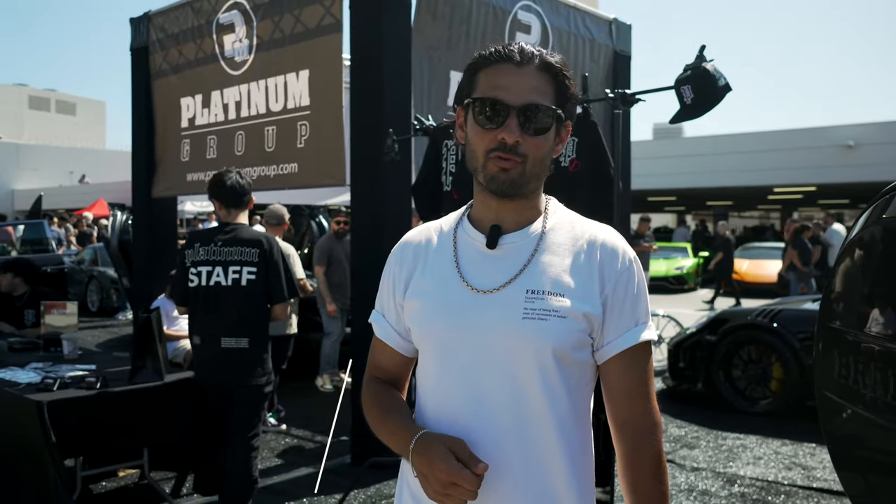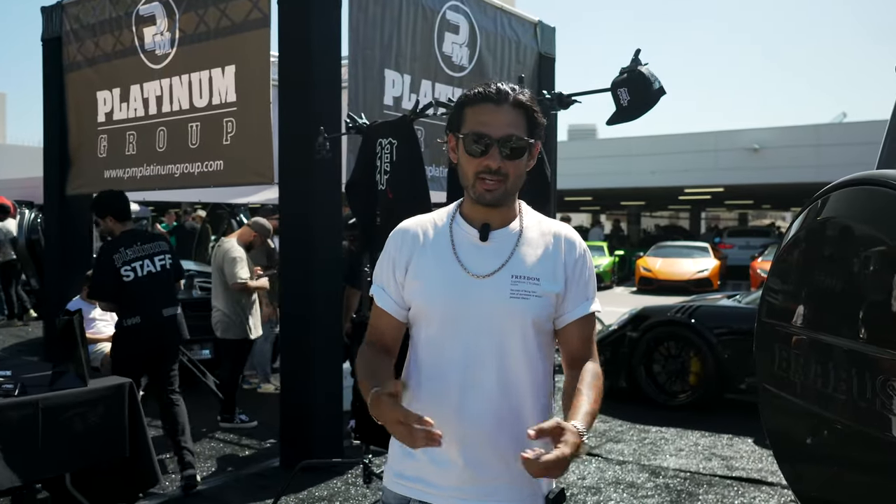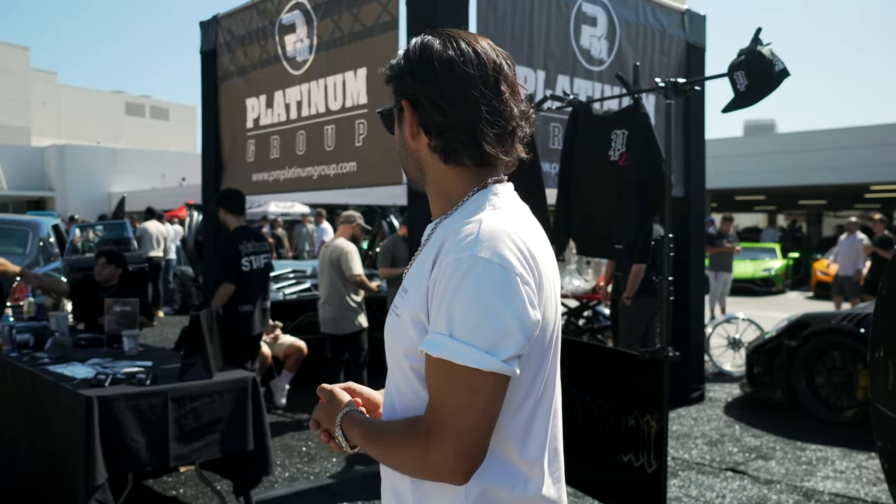Hello everyone and welcome to Sunset GT at the Peterson Automotive Museum. My name is Cash from the Platinum Group. We're excited to have everyone here. We came heavy in our booth.